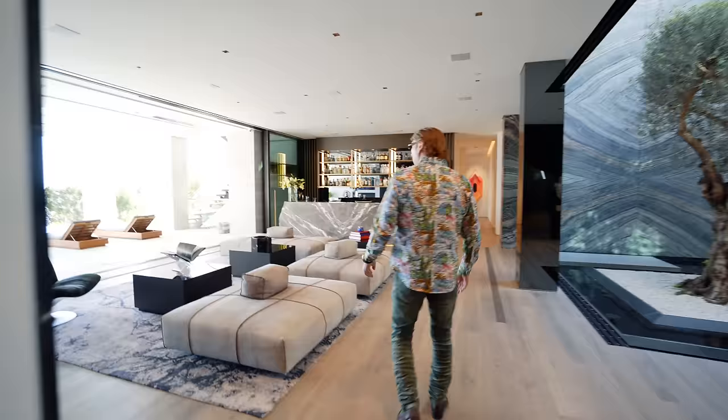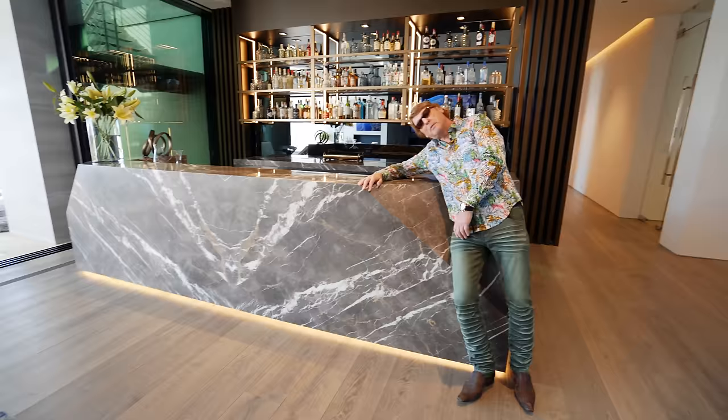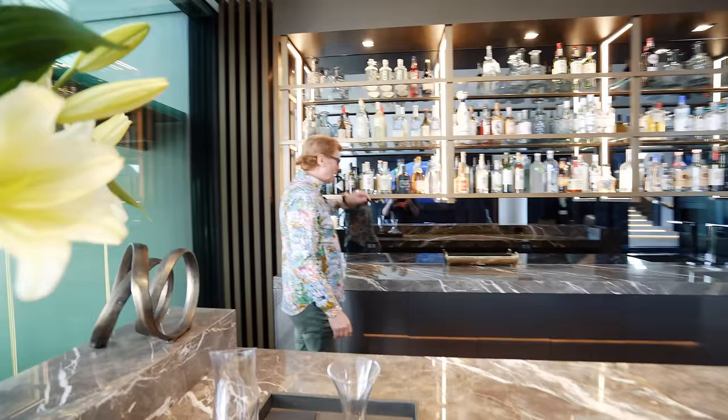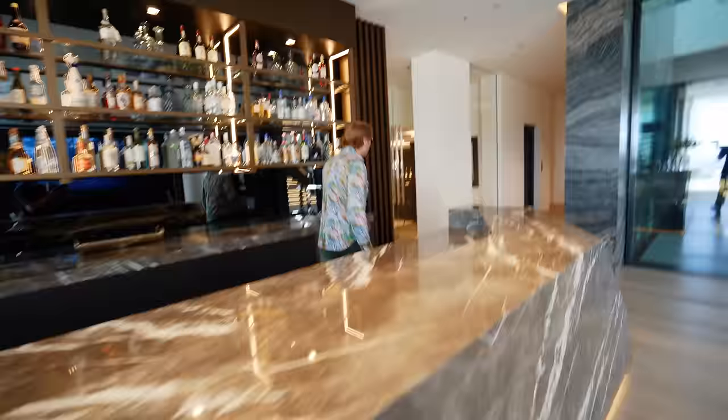This is the fun room — you have four massive TVs on the wall joined together to create one screen. The stone is all bookmarked to look like one slab. This is one of the nicest bars I've seen, like something in a hotel. A bit of everything — wow. This room is just magnificent.